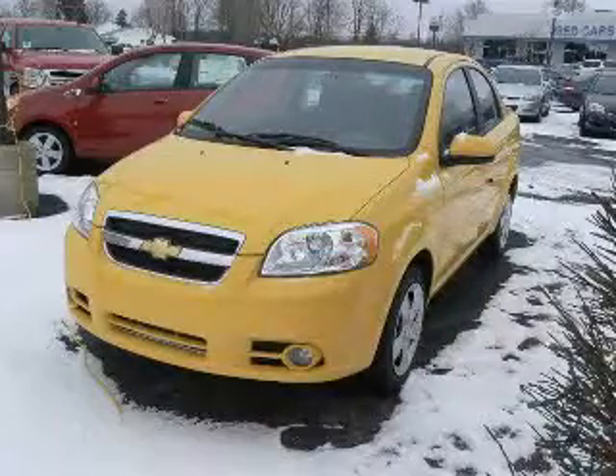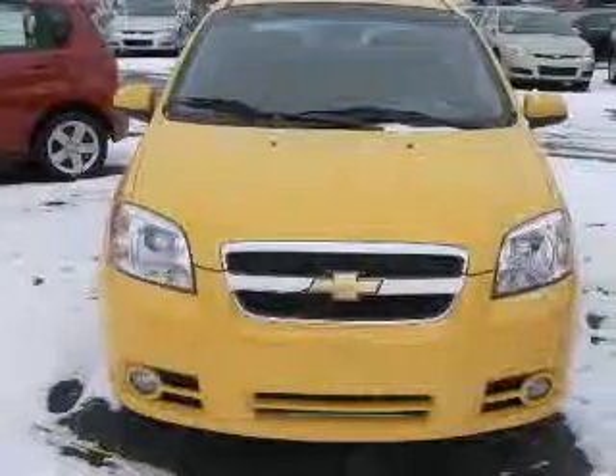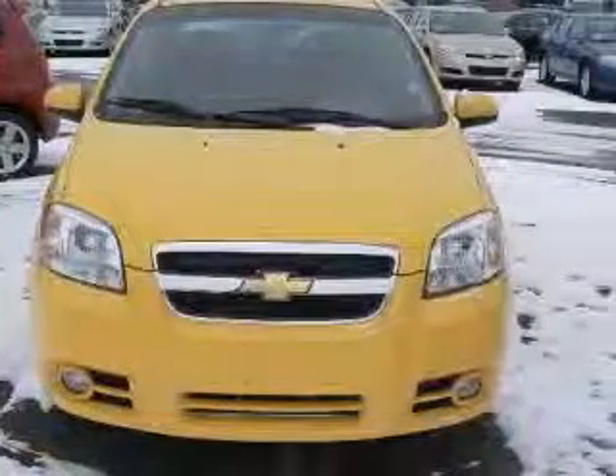We are proud to present this excellent new 2010 Chevrolet Aveo. This Aveo has a four-cylinder engine and an automatic transmission.